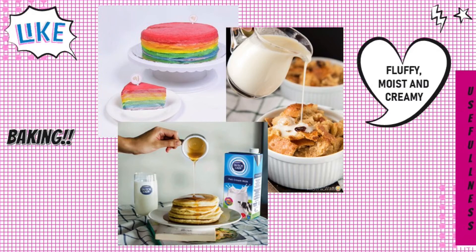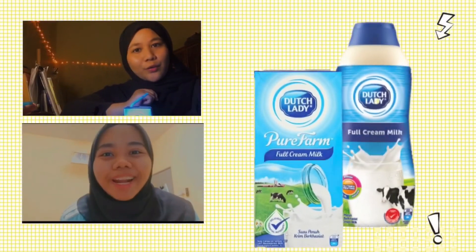Although milk is not the main ingredient for some dishes, it is an important ingredient in keeping some dishes moist and creamy. So what are you waiting for? Come on, let's get yours now. Let's go!